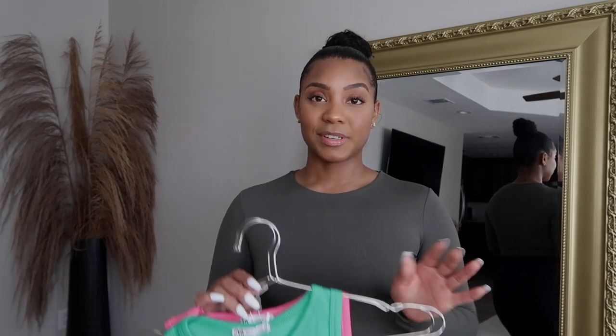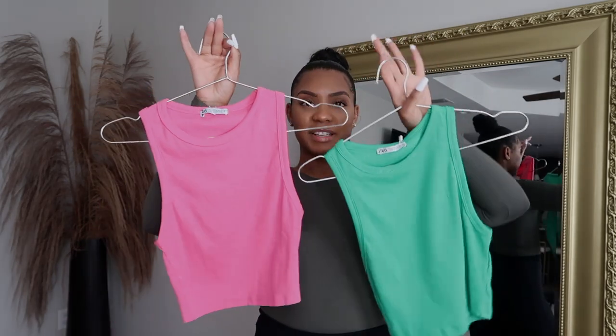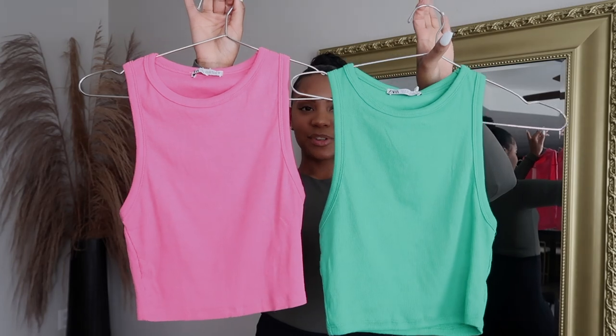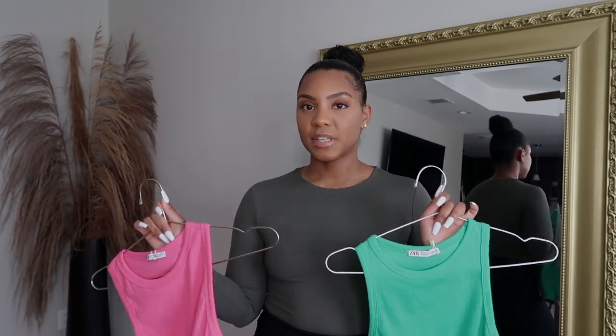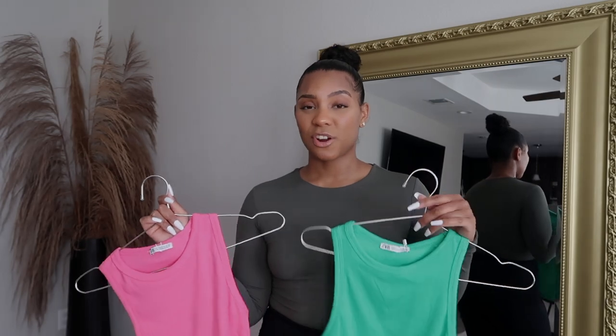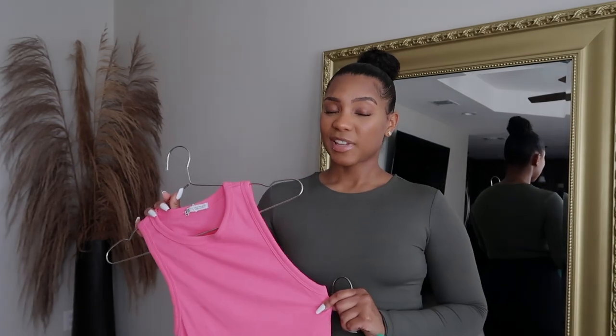I have two more tops to show you guys — they're the same top in different colors. They're very simple tank tops so I don't really feel the need to try them on. These are just basic everyday little crop tanks. I really like them because of the colors — this pink and this green have been the colors for a while now. I live in Texas and it's already starting to get hot, like 70 degrees, so spring is approaching. I got these for $3.99 a piece, so I figured why not.